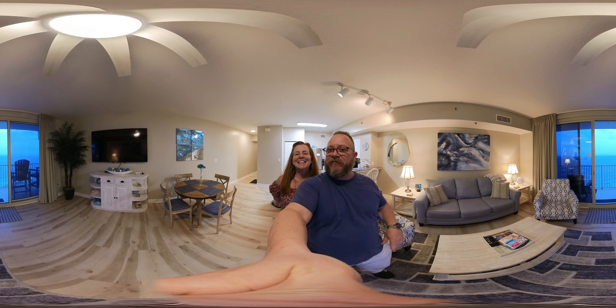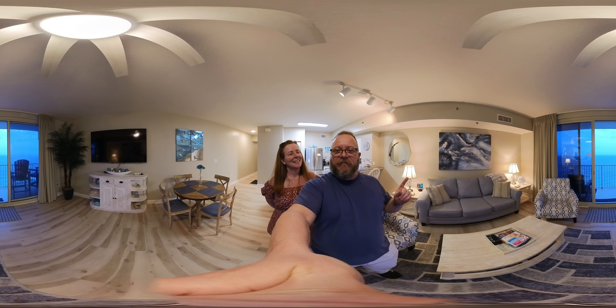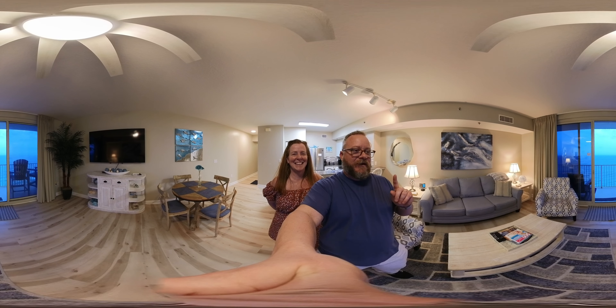Welcome back, you guys! Sean and Alice here, Bay Real Experts, Coldwell Banker Realty. You're watching a 4K 360 video tour of Shores of Panama, unit 1630.